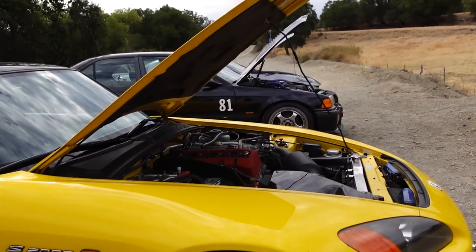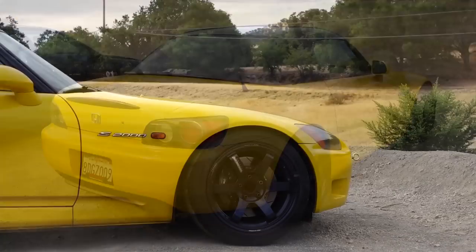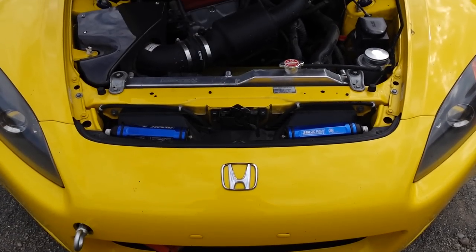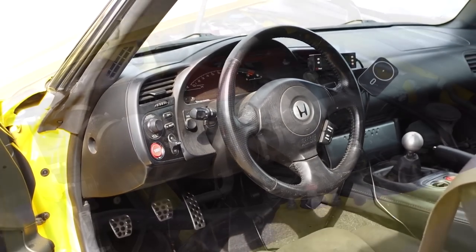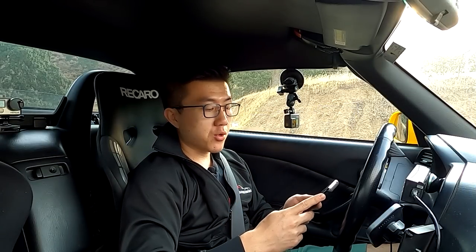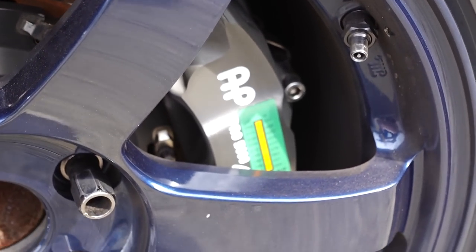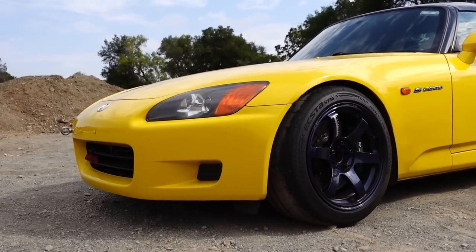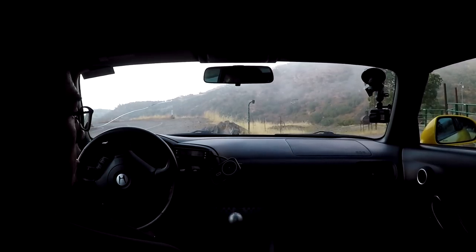I'm no stranger to S2000s, but today we're in a very special one. This is a 2002 AP1 owned by my friend Alex. The mod list is huge — I'll include it in the description — but the main highlights: it has an AP2 transmission swapped in with shorter gear ratios, a Comtec Engineering cold air intake, a Remark by Zero single-exit cat-back exhaust. For suspension, JRZ RS Pro two-way coilovers, 16K front, 14K rear spring rate. Brakes are AP Racing 5000R big brake kit with street pads. Wheels are Volk TE37 Saga, 17x10, plus 47 all around, wrapped in Kumho XTA V730 tires.